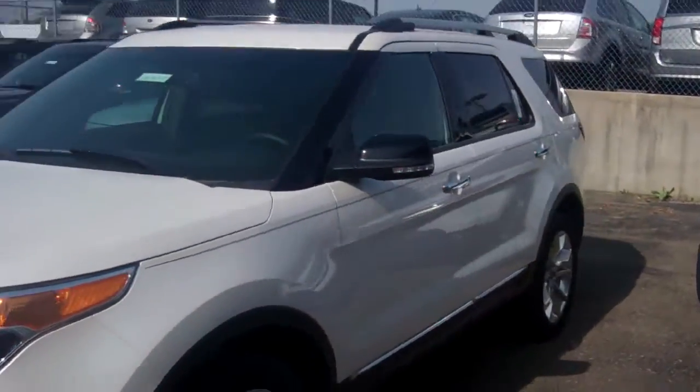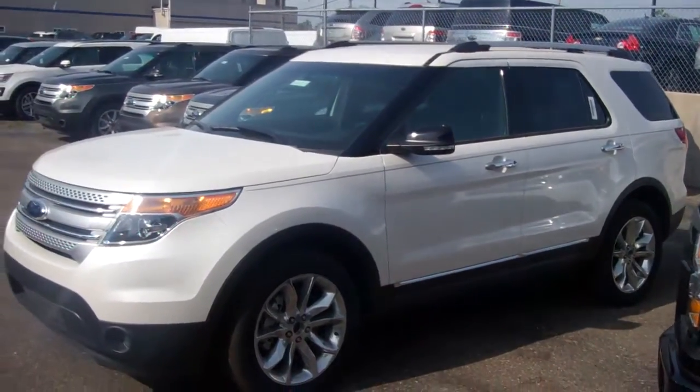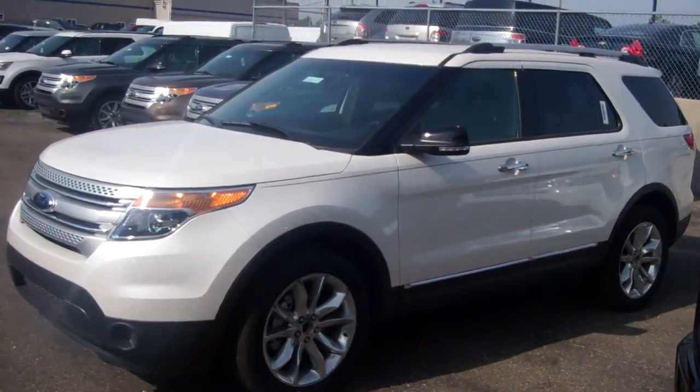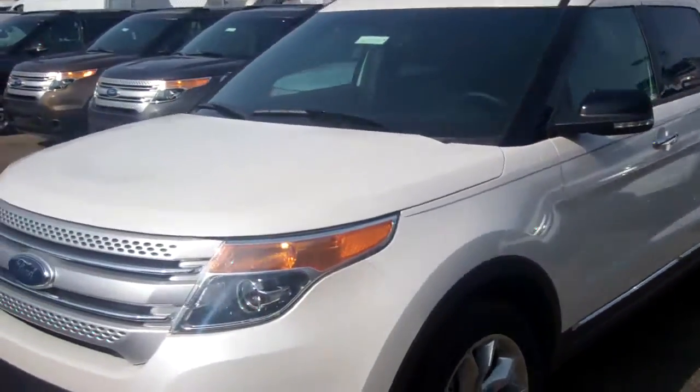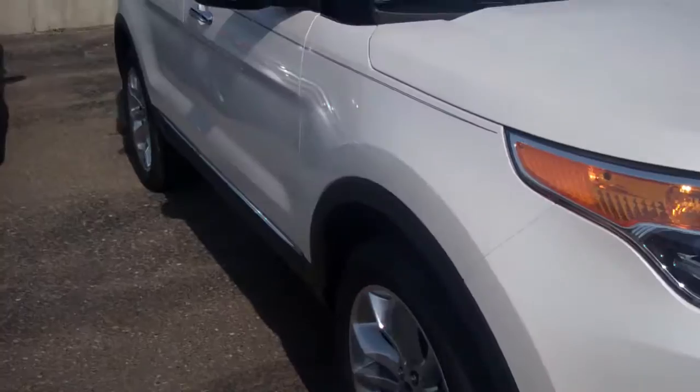This is a 2015 Ford Explorer XLT 202A package. 20-inch wheels, beautiful white paint, chrome handlebars, fog lights right underneath there.